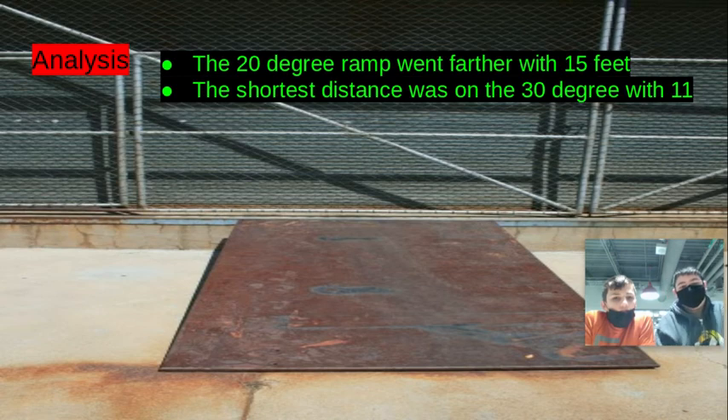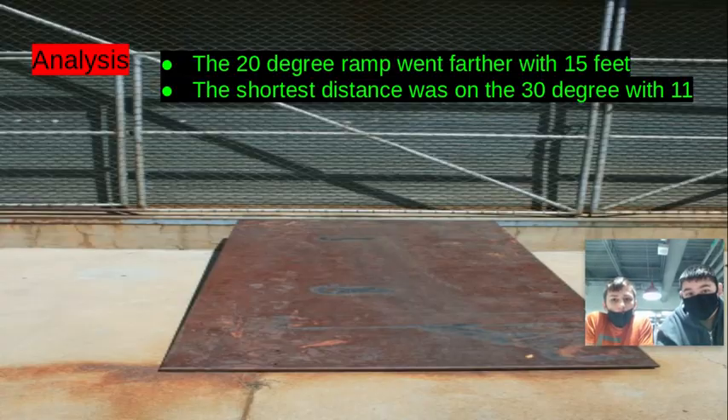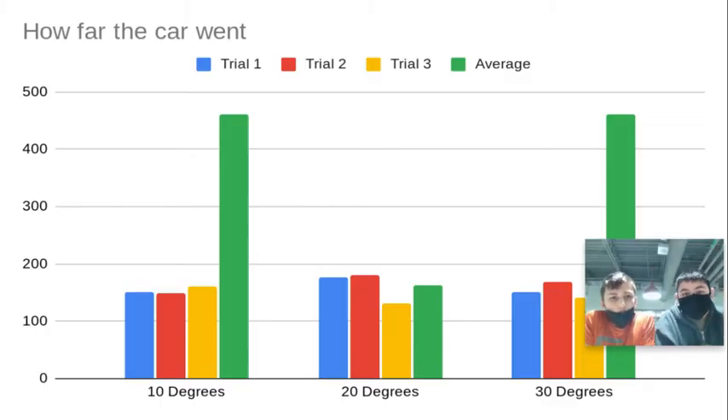For our analysis, the 20 degree ramp went the farthest at 15 feet, and the shortest distance was with the 30 degree ramp at 11 feet. This diagram was made with the help of our science teacher, Mr. Win. For trial one, the 10 degree went about 151 inches, the 20 degree went about 177 inches, and the 30 degree went 151 inches as well.